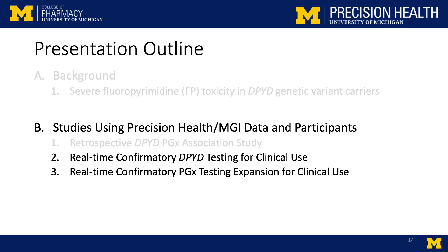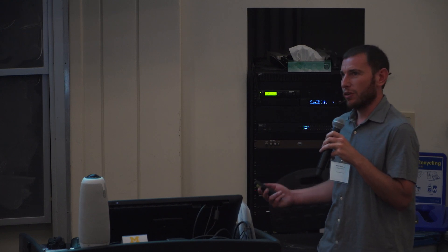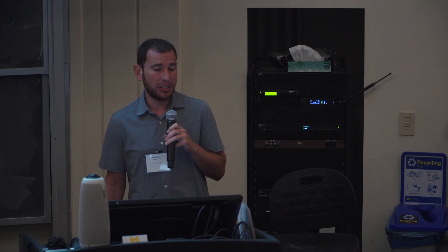Retrospective association studies are important, but what we really want to do is figure out how we can actually use this information to enhance patient care. We have all these patients, and while this information cannot be used directly for clinical decision-making because it is not CLIA-approved, we do have approval to re-contact these patients for additional research studies. The approach we have set up functions as a research study, but is really a form of clinical implementation.